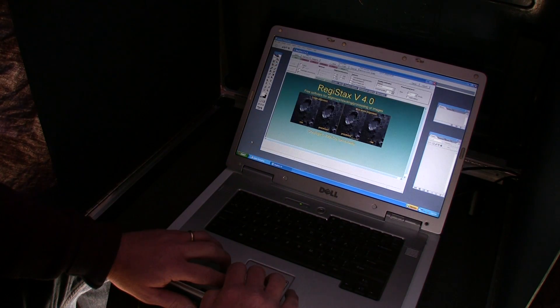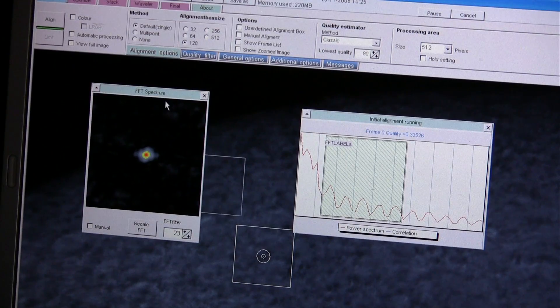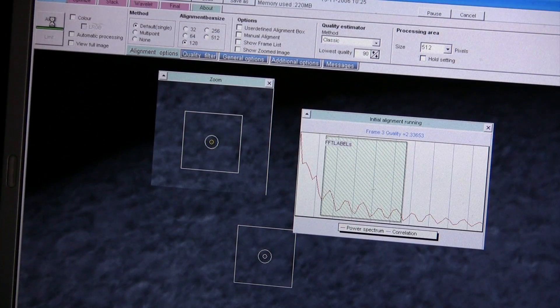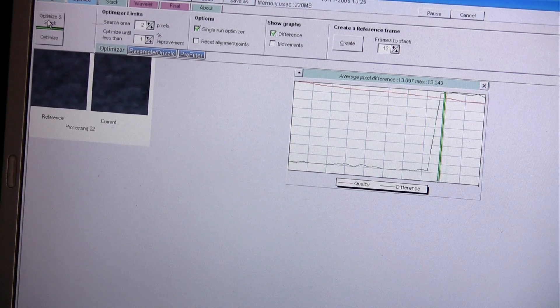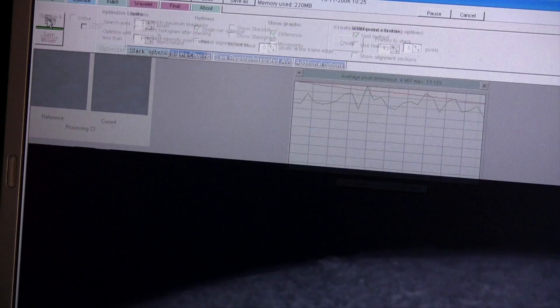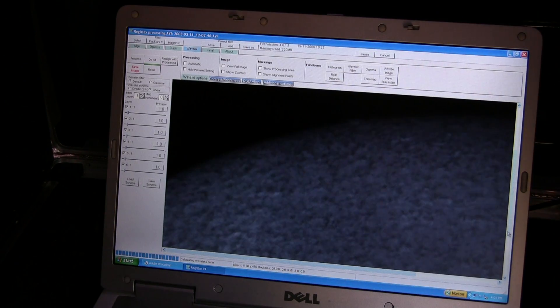When you think about it, you might think that light travels instantaneously, but it actually has a speed — the speed of light, 186,000 miles per second. When the light leaves the sun, it takes eight minutes for it to travel that 93 million miles to reach the earth. So when we look at the sun, we're actually seeing the way it was eight minutes ago.